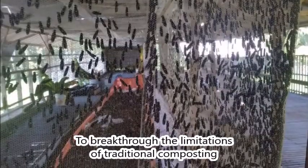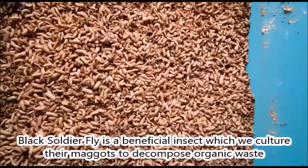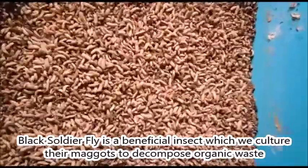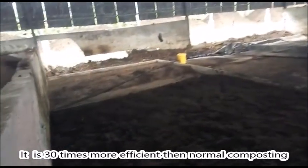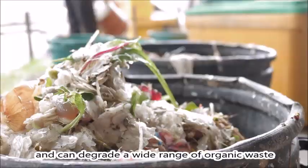To break through the limitations of traditional composting, we developed an insect rearing system. Black soldier fly is a beneficial insect — we culture their maggots to decompose organic waste. It is 30 times more efficient than normal composting and can degrade a wide range of organic waste.